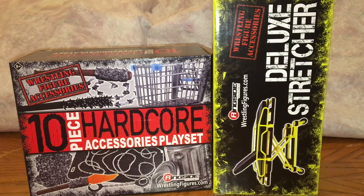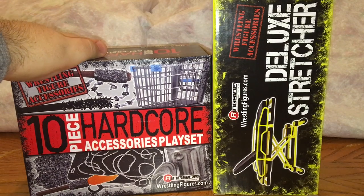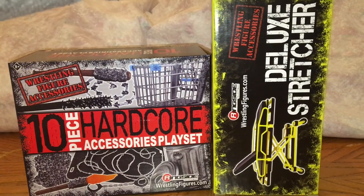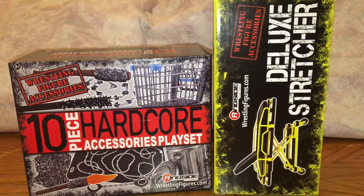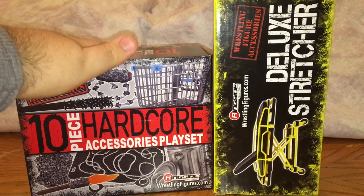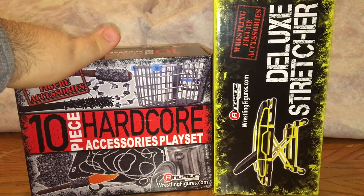Hey, what's going on everyone, DJ TV here. Thank you so much for clicking on today's video. Today we are going to be taking a look at the Ringside Exclusives 10-piece hardcore accessory playset and the deluxe stretcher. I should have reviewed these last year but I just never got around to it, never really found the time.